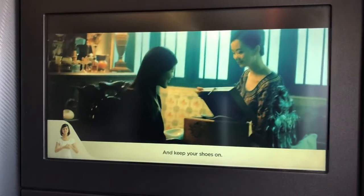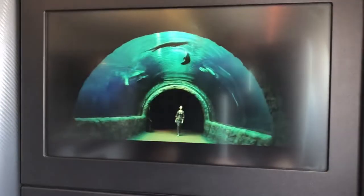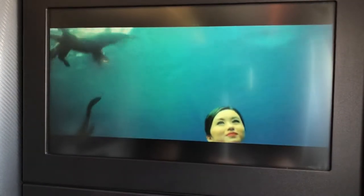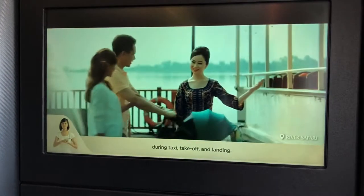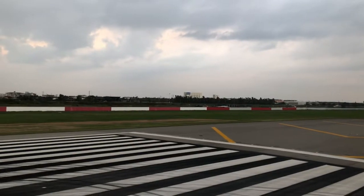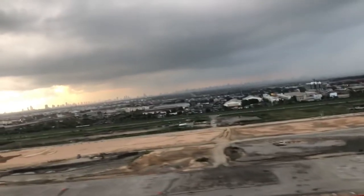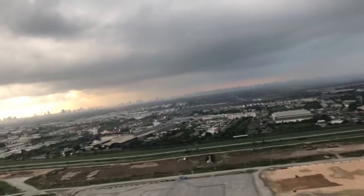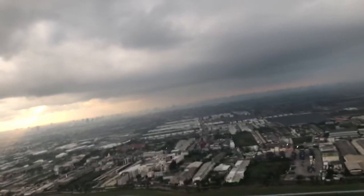We are now about to take off, so I need to close the little cupboard door and watch the safety demonstration. I wanted to show you this video as I think it's one of the best there is — so innovative and interesting. We are now taking off into the cloudy Bangkok sky, and as we get above the clouds you'll see some gorgeous views of the sun and clouds. It's breathtaking.